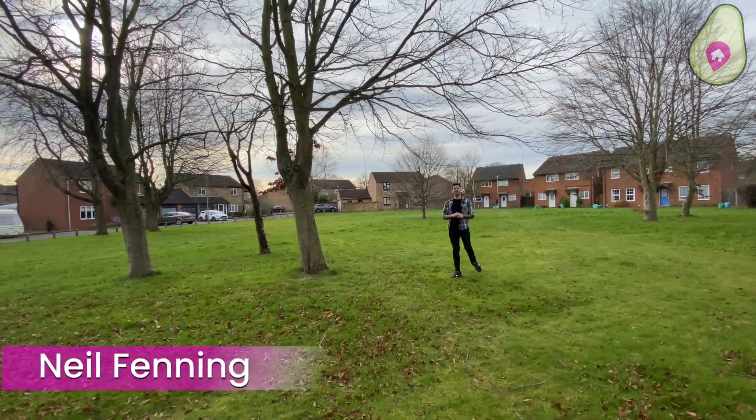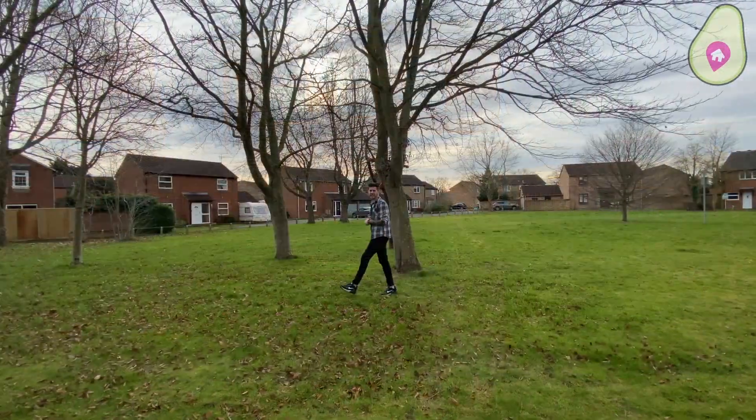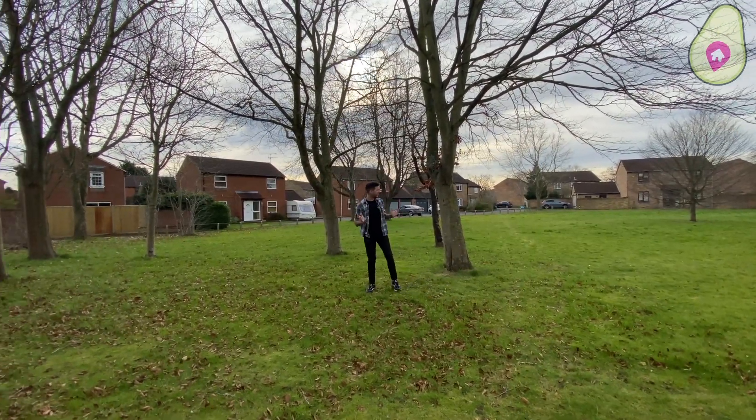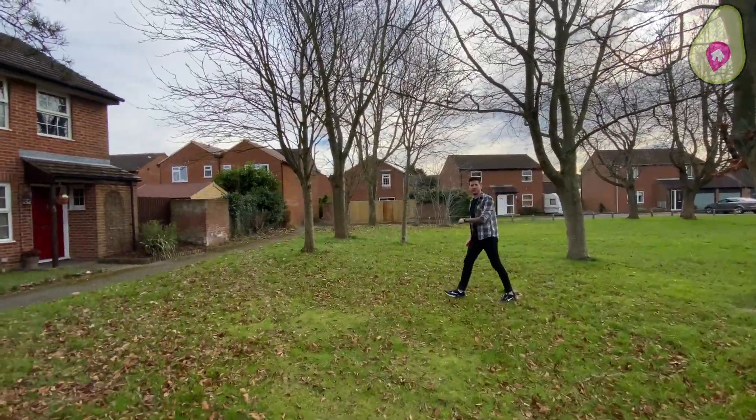Hi guys, it's Neil from Dan and Neil Estate Agents, and you join us tucked away at the end of Huntingdon Close here in Lower Earley, where we've got this three bedroom detached property to show you that fronts onto this lovely open green space. Super excited for this one, but let's take a look around the area first.